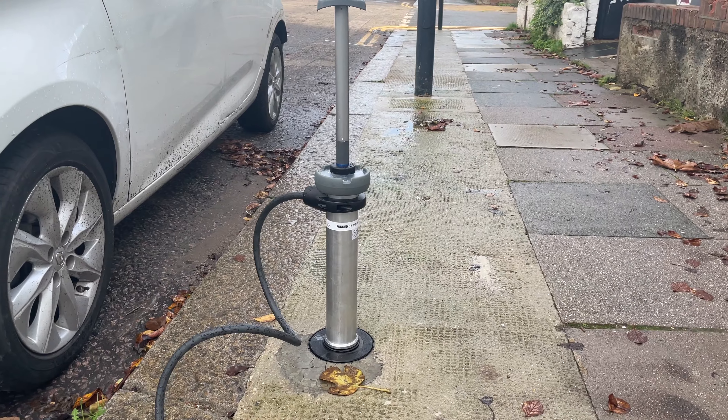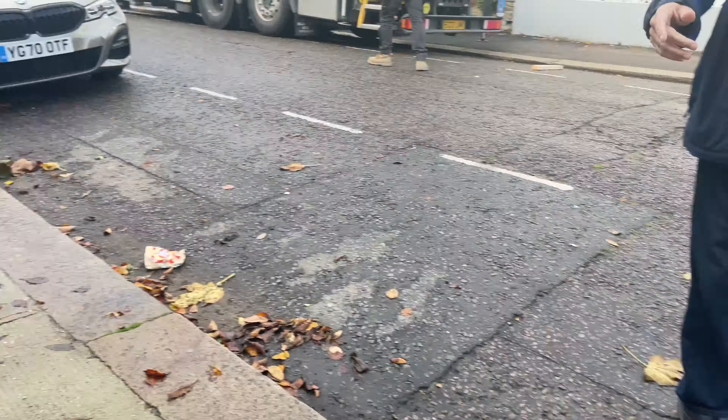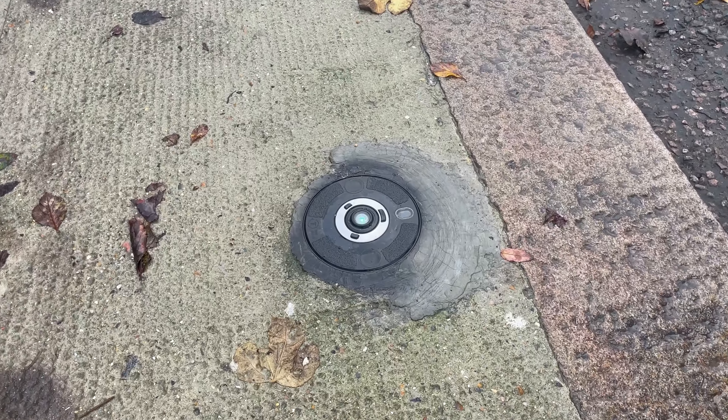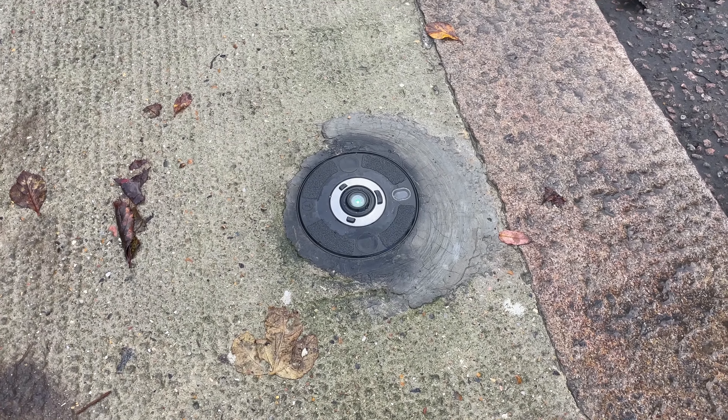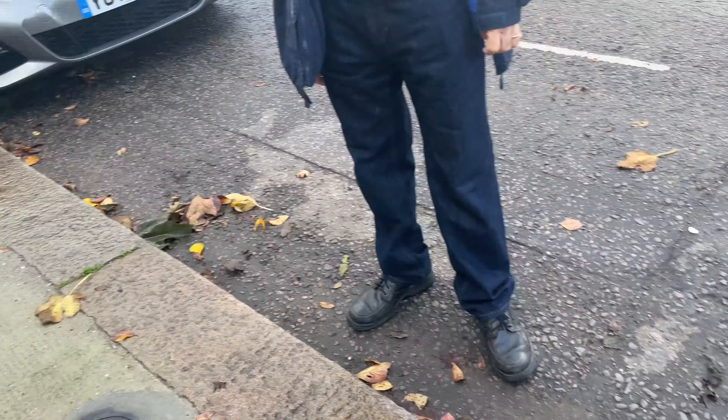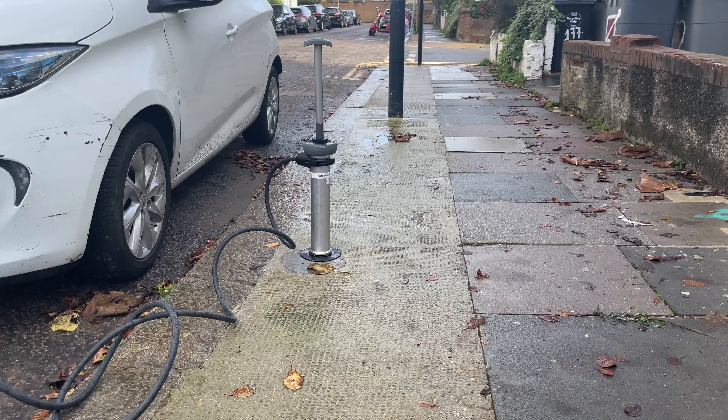Here's a look at a new way to charge — a charger built into the ground rather than a lamppost. There's one here with a green light on. You pull it up, presumably pay for it somehow, and you can charge your car. Absolutely amazing.